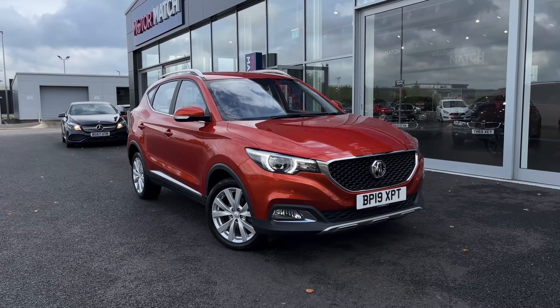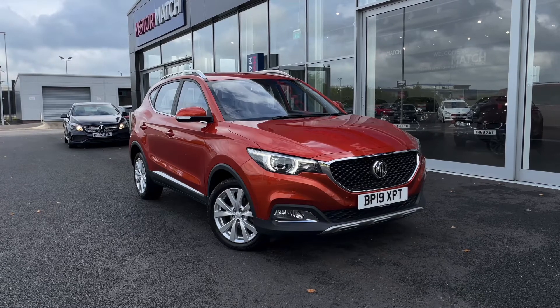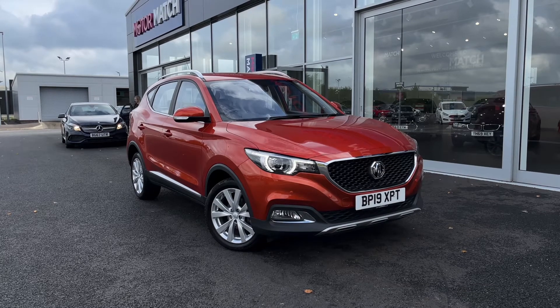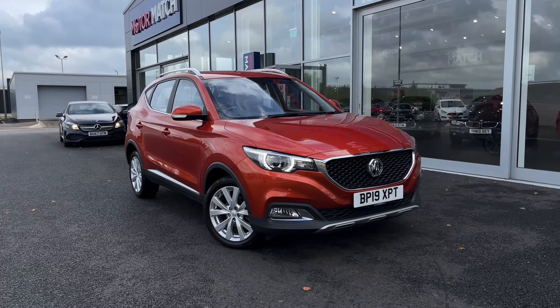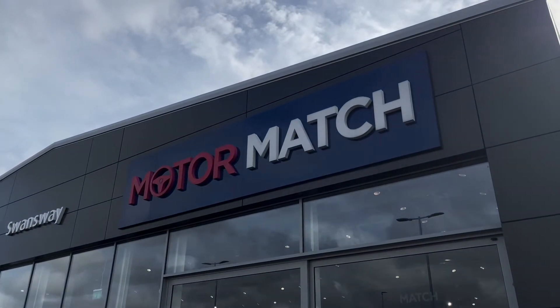RAC extended warranties of up to 3 years are also available and all Motormatch vehicles are subject to a £150 admin fee which covers the provenance check. For a personalised finance quote or to arrange a test drive, call us now on 01244 311 404. Thank you for watching and we hope to see you soon. Goodbye for now.